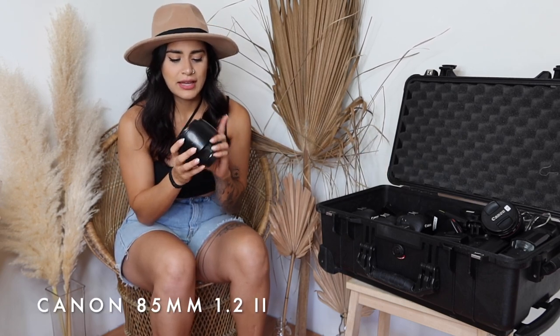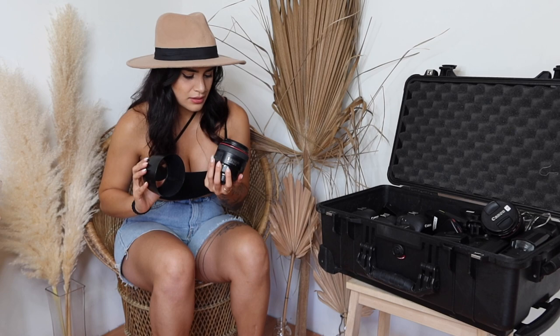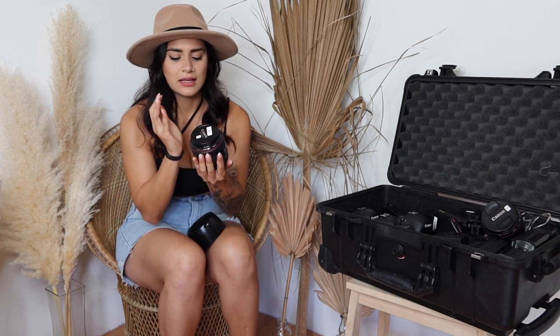My first lens is the Canon 85mm 1.2. This lens is honestly phenomenal - if you do weddings I highly recommend it. It is so crispy and clean. I mostly use it during ceremonies for close-ups of the ring, the kiss. My assistant usually uses this lens from afar to stay out of my shot, grabbing the groom's reaction or the parents' reaction to things.